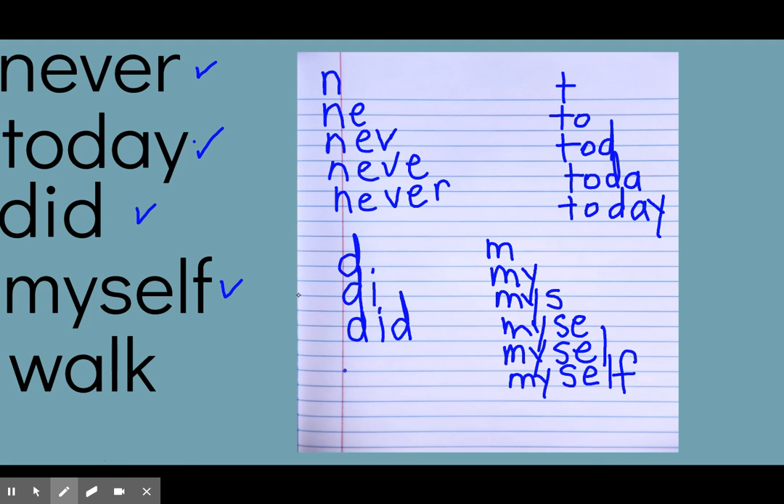Our last word is 'walk.' W, w-a, w-a-l, w-a-l-k — walk. So we have the words: never, today, did, myself, walk.